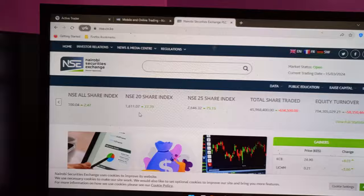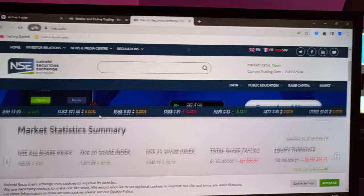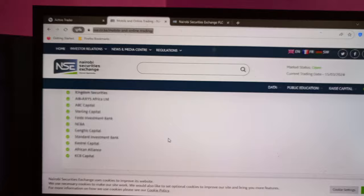That body is called the Nairobi Securities Exchange. That's what regulates all the procedures of buying and selling of shares. When I say Nairobi Securities Exchange, it simply means it's like a market where all the companies that are selling and buying shares usually meet. This is where you find stock brokers, who are available under this specific website.